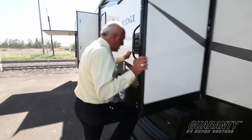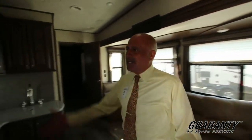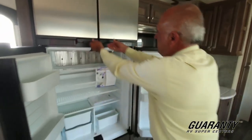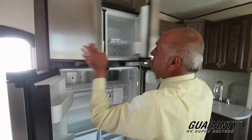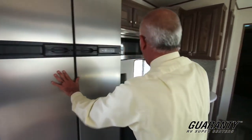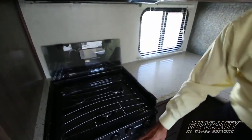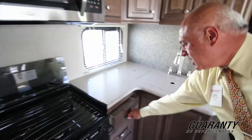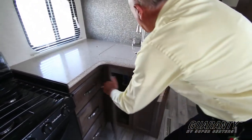Come on in folks — this is a very impressive coach, one of my favorites. This residential fridge is pretty huge and they're separate, so that comes in handy. We have a microwave, three-burner oven and stove. That's pretty good — lots of compartments and lots of storage.